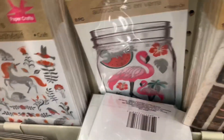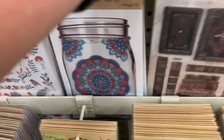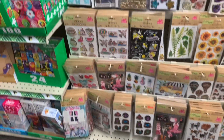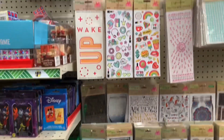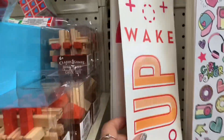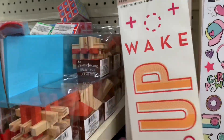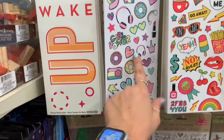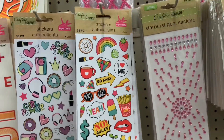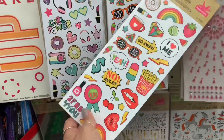There's one with flamingos — now that one's cute. They've got quite a bit of stuff. And these are different — 14 piece. This just says Paper Craft, but that would be cute, especially for someone that journals. The whole sheet is full of stuff.